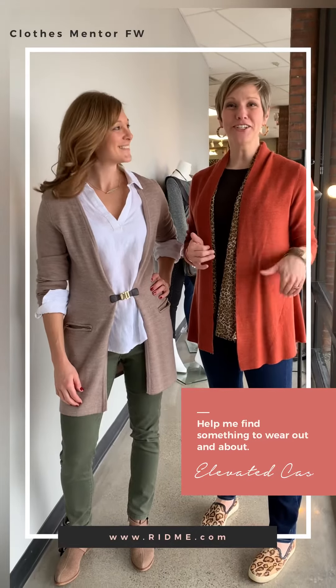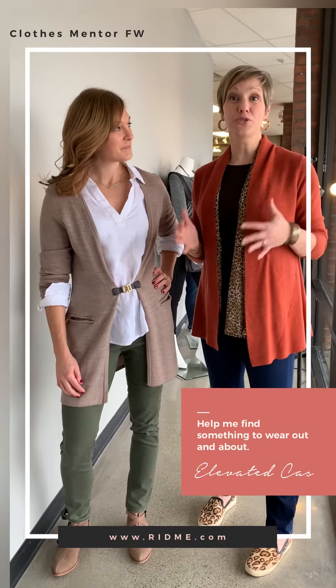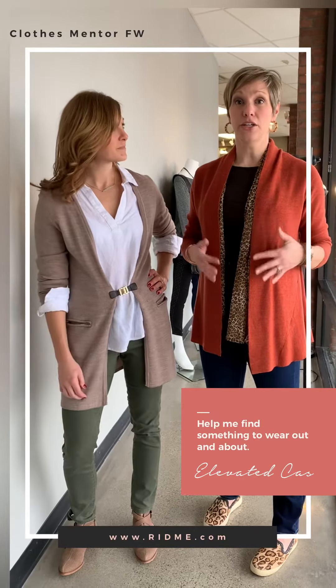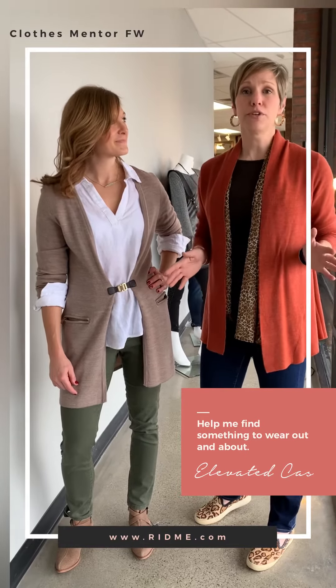It's Rid Me and we're back here at Clothes Mentor with Amber. We have another kind of in-between look. We went from casual to dressy, and now she can be in a training mode where she doesn't need to be on stage. She can wear this out with her husband on a date, out with the girls when they're shopping — whatever you want to do.